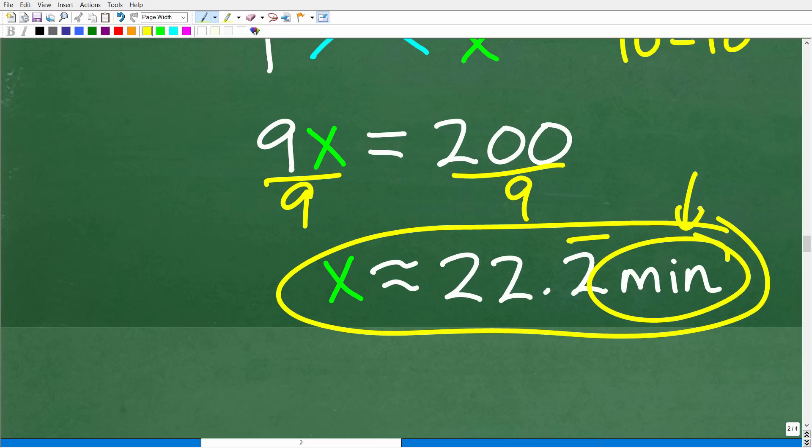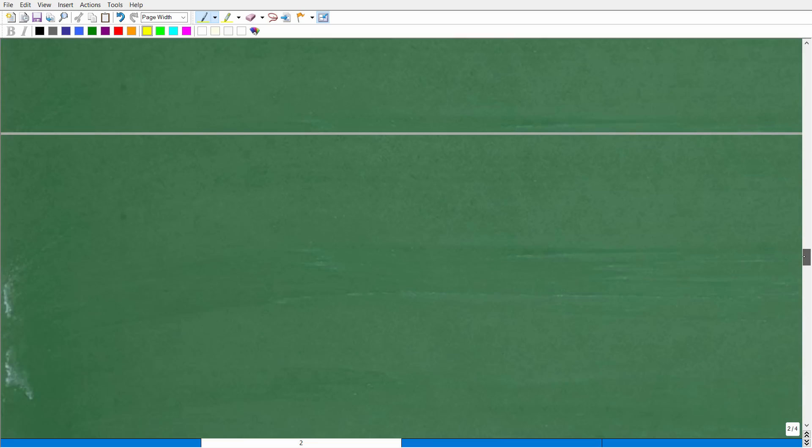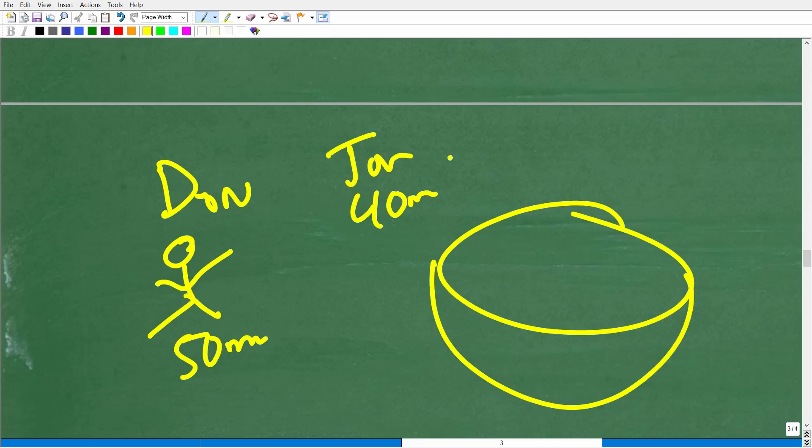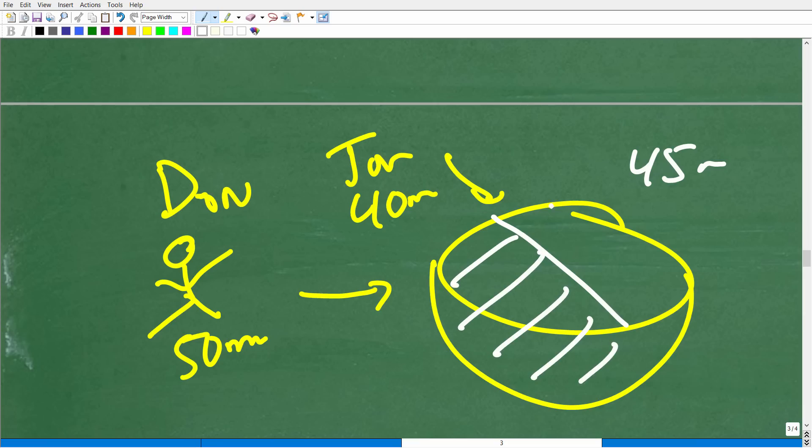Our units of measure are minutes, and this makes sense, right? Dan can do the hole in 50 minutes, John in 40 minutes. Working together they finish in about 22.2 minutes — much better than the 45-minute average. Taking the average doesn't make sense; they should save a lot more time. One important assumption in these work problems: when working together jointly, it's assumed the people don't get in each other's way. Dan works his section of the hole independently, John works his section.